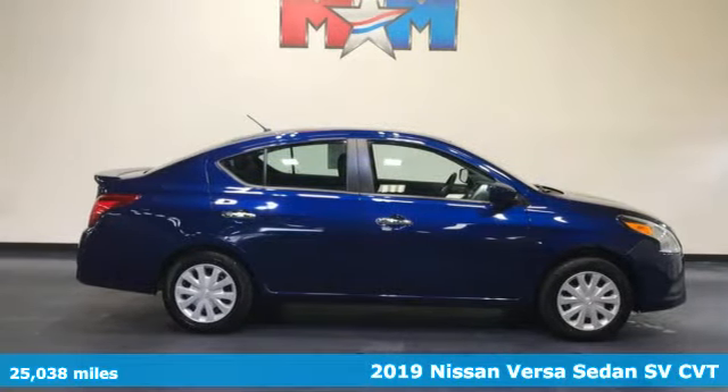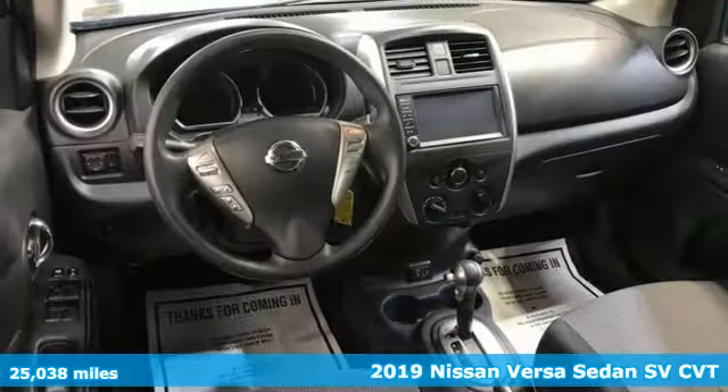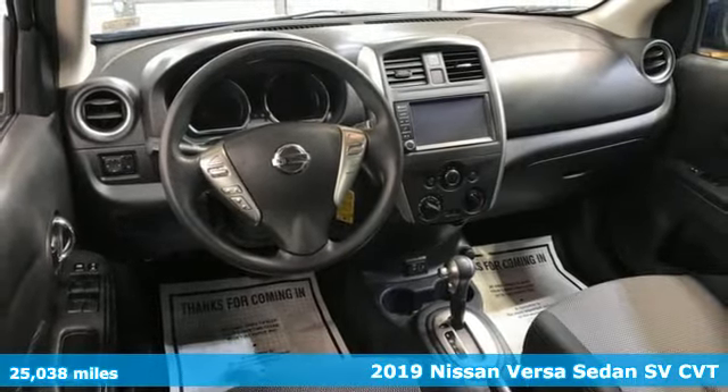Here's a 2019 Nissan Versa Sedan. It's the big little car that is fuel efficient and great for carpooling.